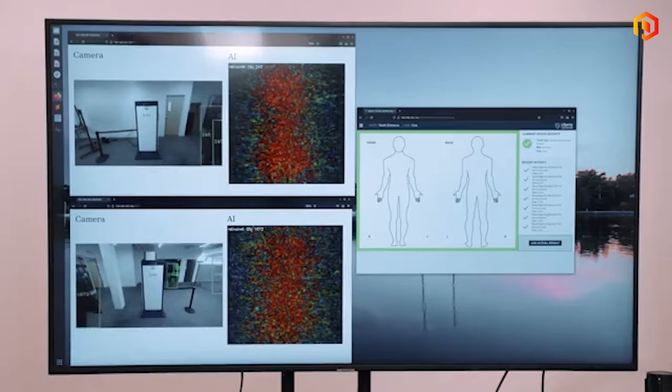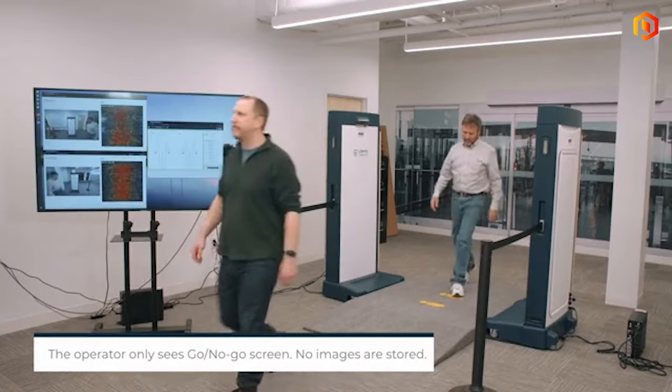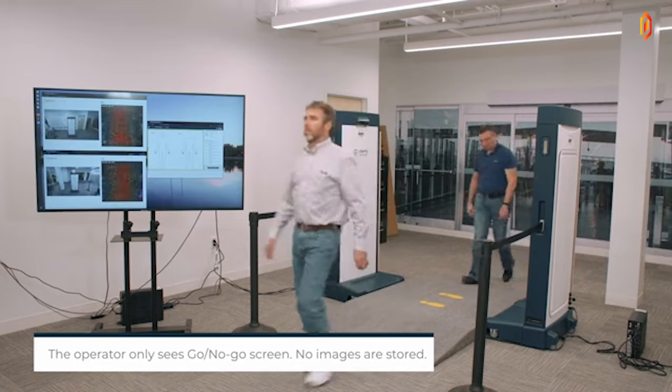Liberty Defense was formed in about 2018 and we have a flagship product called HexWave technology, which we've exclusively licensed out of MIT. It's a walkthrough screening portal using radio frequency, and we do real-time 3D video rate imaging. We're detecting any type of threat — metallic, non-metallic, any type of anomaly that is on the body — as you walk through the system. It's a safe technology, very similar to the body scanners used at airports today in the US and Canada.